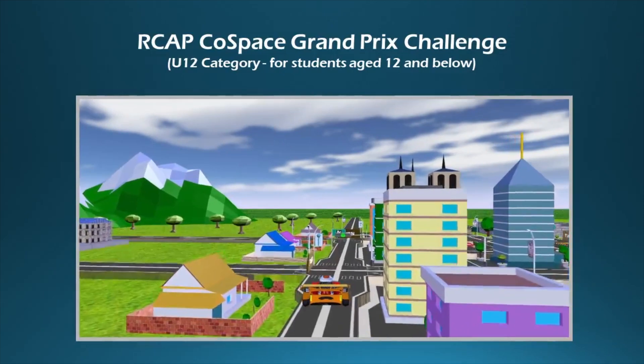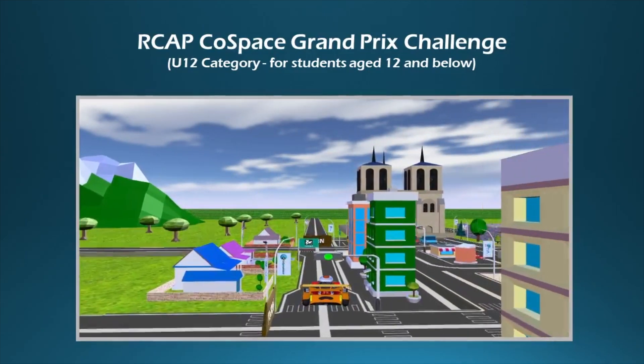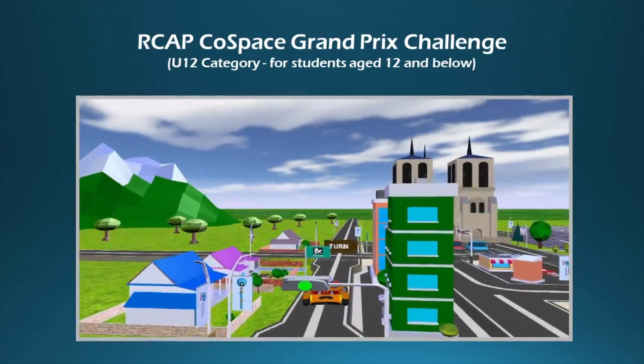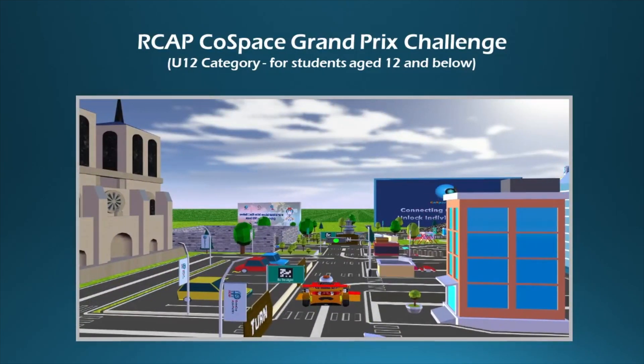The main ideas they all share are self-driving cars and shared mobility. Those are set to revolutionize the ways we navigate through cities. In the Cold Space GP Challenge,